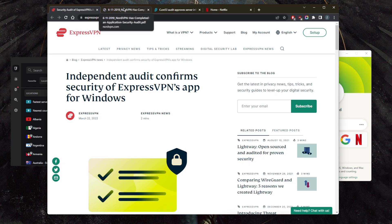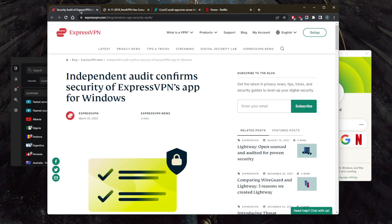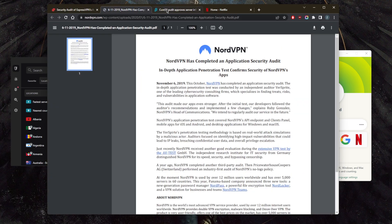An independent audit report is when a third-party security company examines the VPN provider to make sure they're upholding their privacy policy and have a solid server infrastructure. I'm just showing you one example here, but all these VPNs have multiple independent audits. You want to look for that.